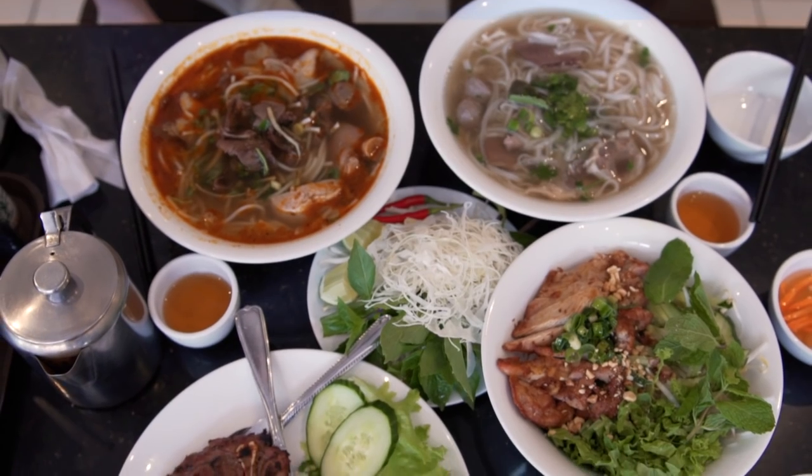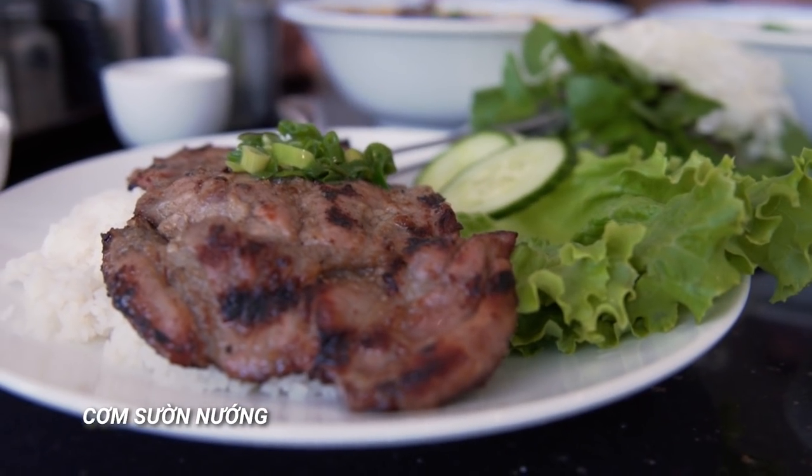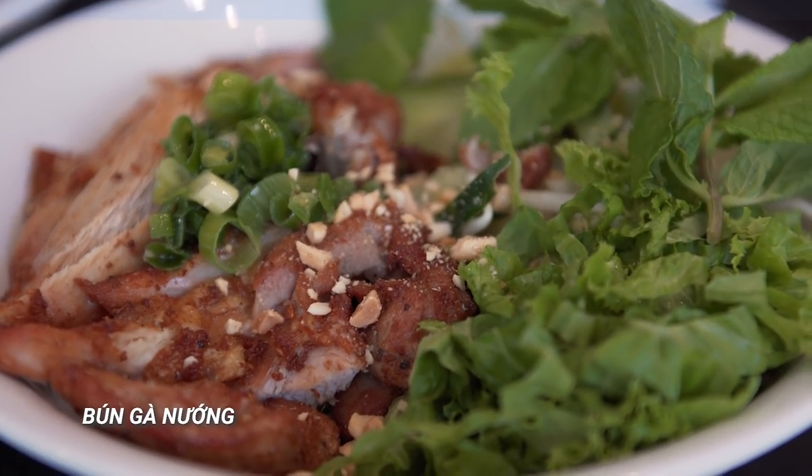We got quite a food spread here. We have pho, Bun Bo, pork chops, and grilled chicken with vermicelli. Is this normal for two people? Totally. We also got the XL bowls here — they're very big, bigger than your head, I think.